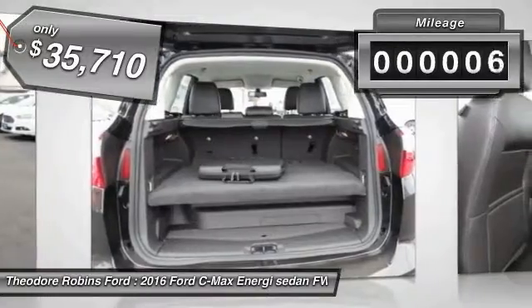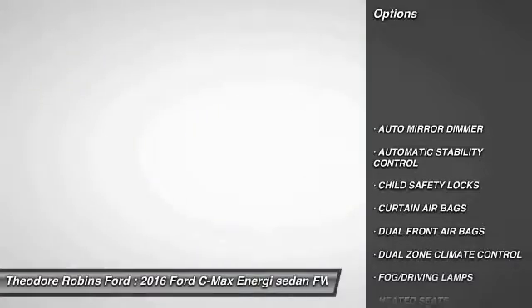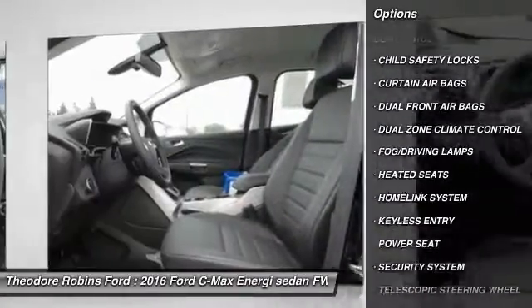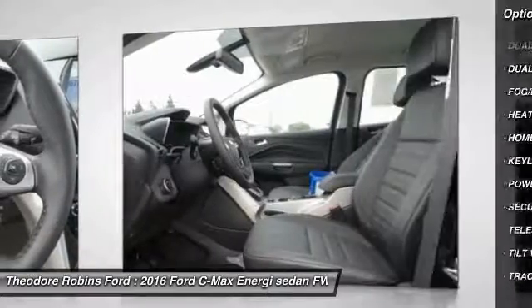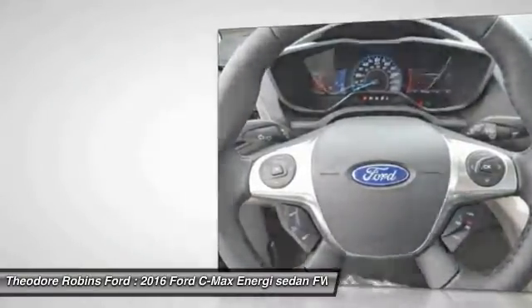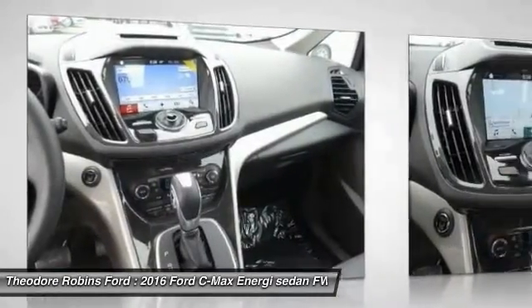This vehicle has less than 100 miles. Here are some of this vehicle's great options: keyless entry, heated seats, traction control, home link garage door opener, automatic stability control, auto dimming rear view mirror, PPO, child safety locks, fog lamps, security system, dual zone climate control.